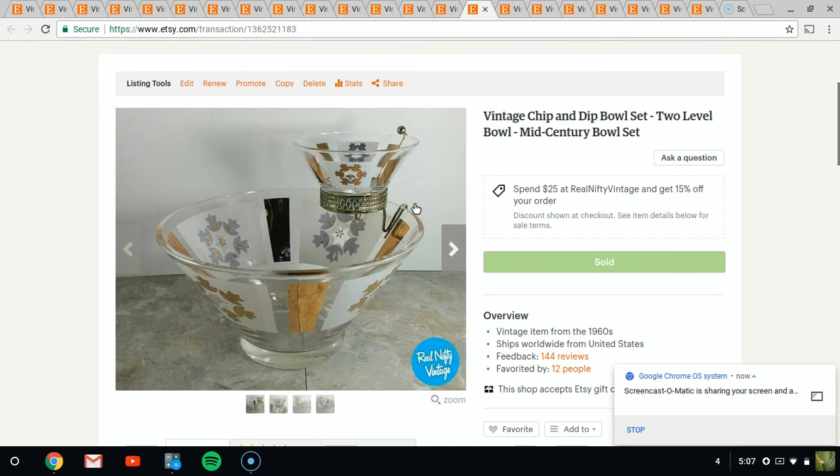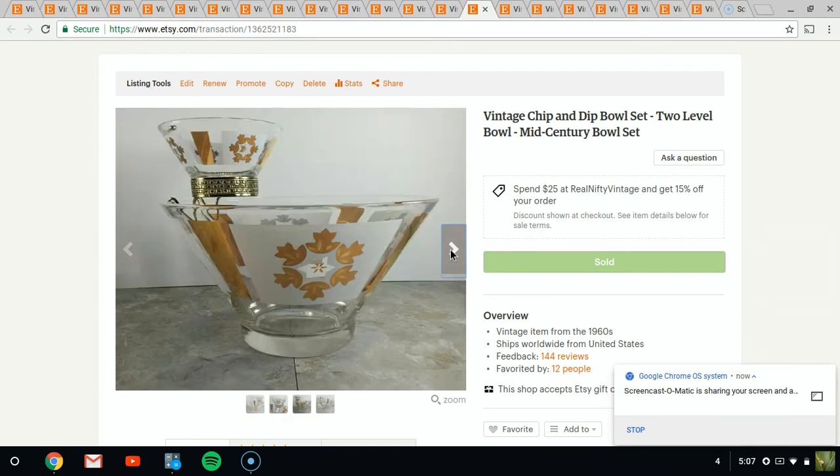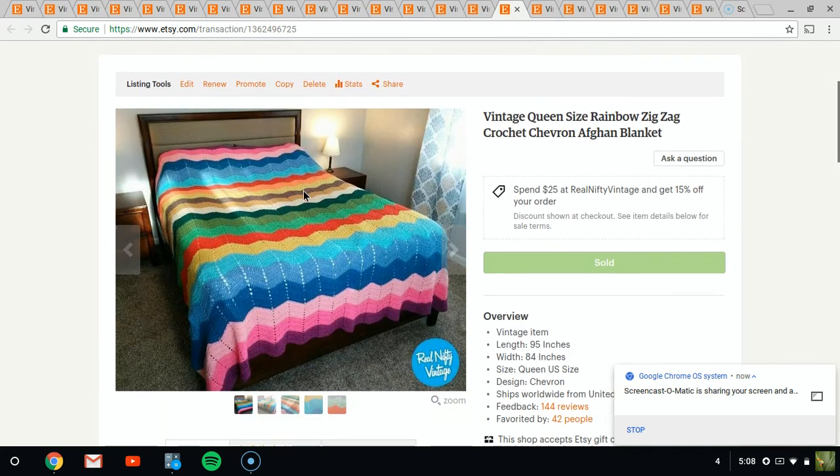This is a really cool chip and dip bowl set that I've had for a while. It's a heavier piece, so I'm glad it finally sold — it takes up a good amount of space on a shelf for storing. I probably will not buy these things again unless they're really cheap, because it did take a while to sell. But it just has really great coloring and it's very cool from the sixties. Parties are coming up and everyone's needing pieces like this for their food, so I'm not too surprised.